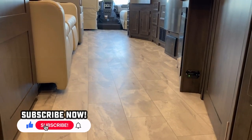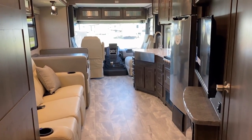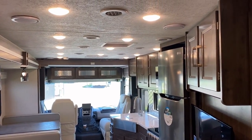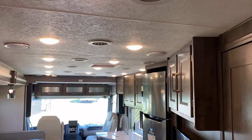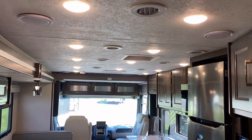It goes pretty much without saying, but carpetless ventless flooring makes for easy cleaning. I'm eyeballing about a seven-foot ceiling in here — it does not have a soft-touch noise-canceling ceiling liner, so keep that in mind. There is dual ducted air with vents all over the place.